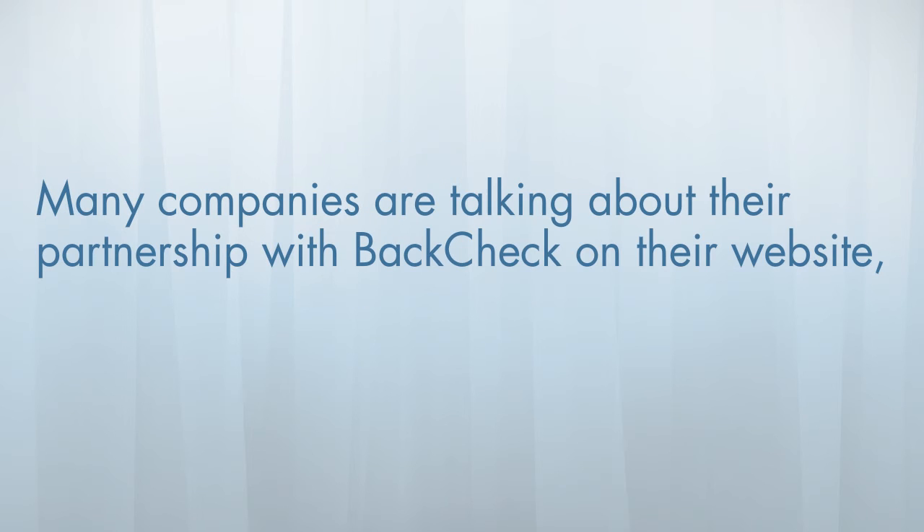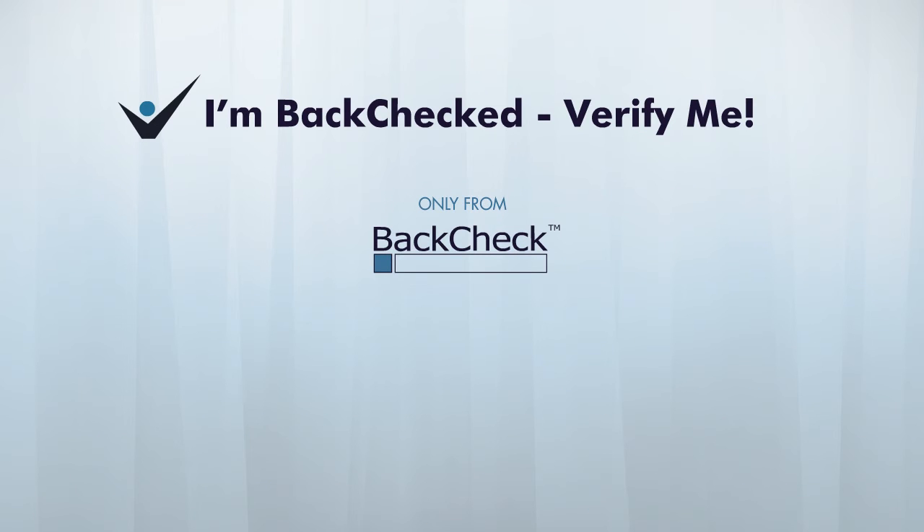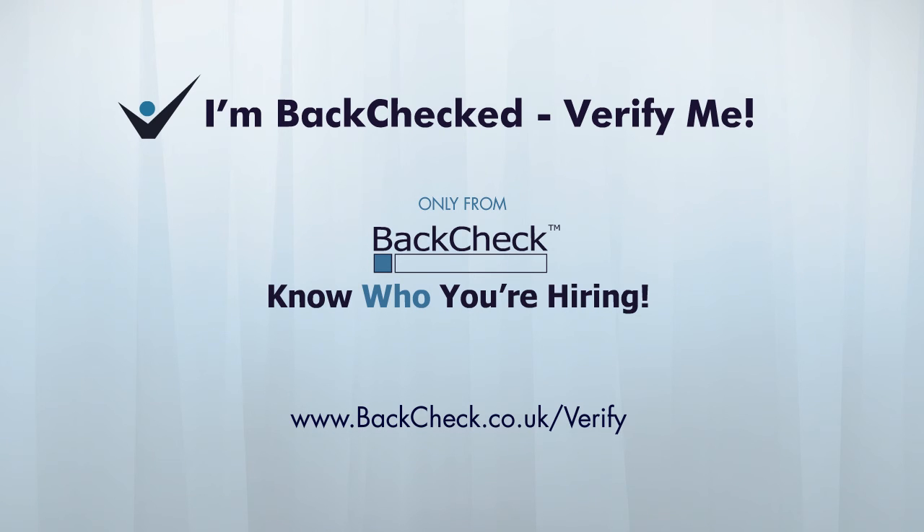As an additional benefit, many companies are talking about their partnership with Backcheck on their website, bringing even more comfort to customers. Use the I'm Backchecked Verify Me program to show your customers that you know who you're hiring. Contact us to get started today.